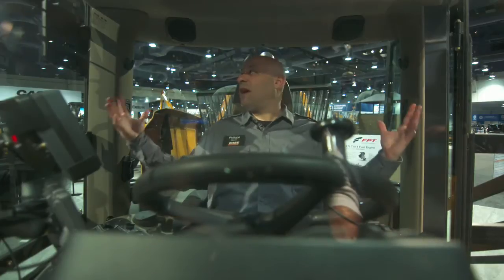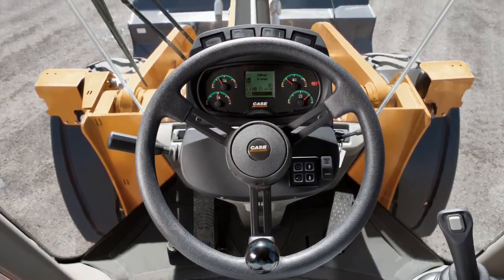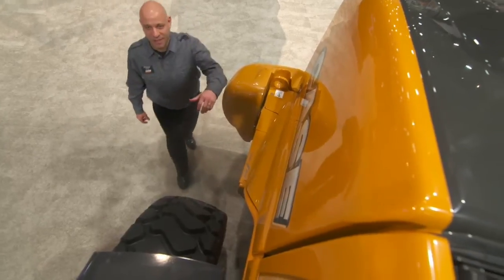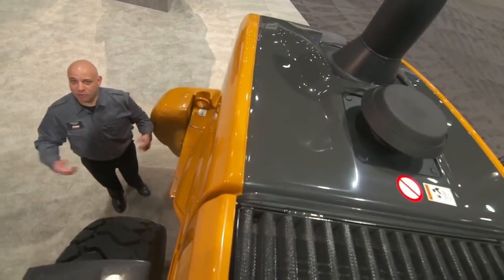In addition, look around — look at the size of this cab. You have great visibility all around, including an optional rear view camera which allows you to have better control over your environment. Our tier 4 design allowed us to have a sloped hood, which gives the operator greater rear view visibility.